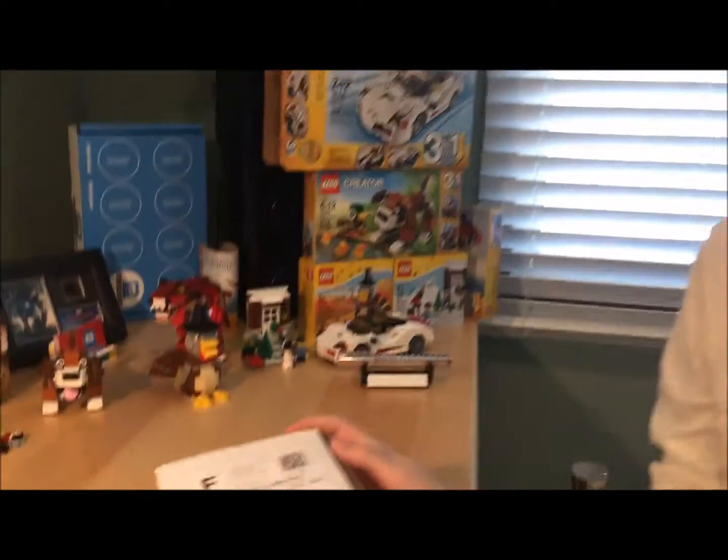Hey guys, Parker here and I'm going to do my haul from Citizen Brick Day number 3. So let's get right to it and open it up. If you don't know, Citizen Brick Day is when Citizen Brick puts all of their misprints and one-of-a-kind items up for sale.